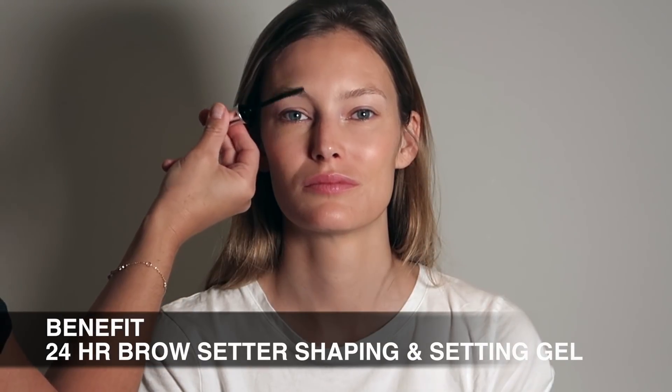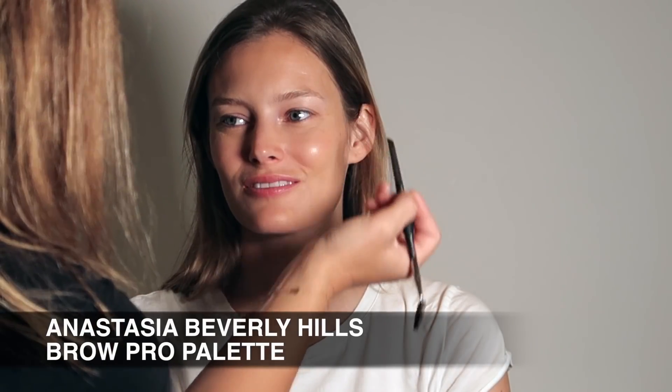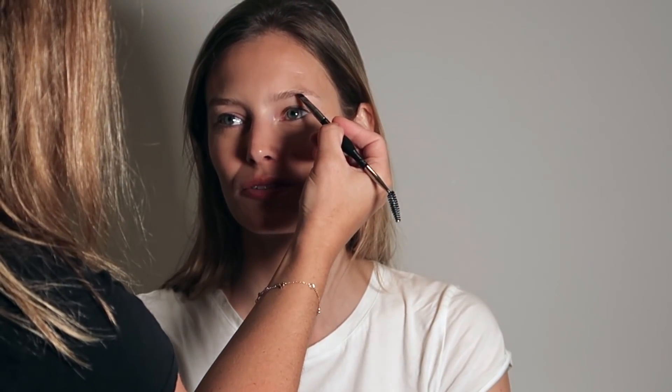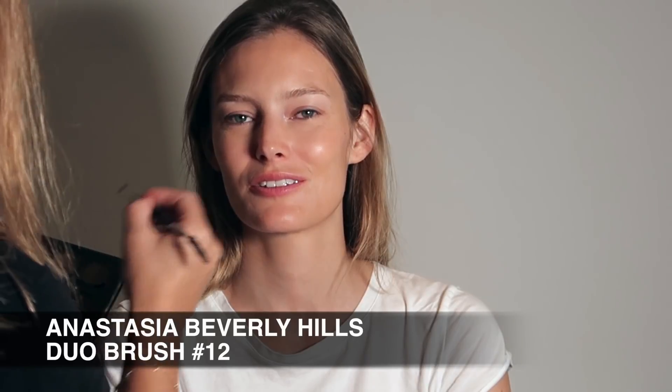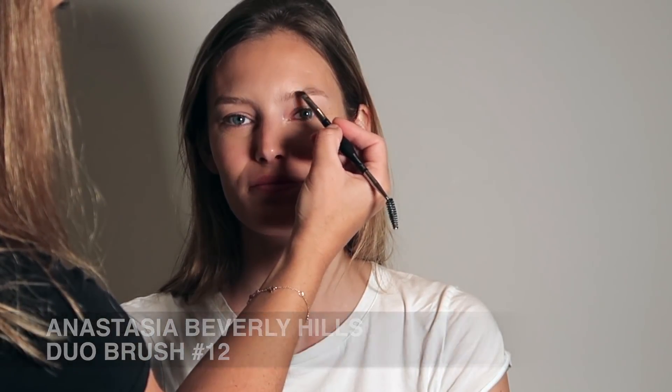I'm going to apply Benefit's 24-hour Brow Setter Shaping and Setting Gel. Once that's got all the brow hairs in place, I'll be able to see exactly where Charlotte needs her eyebrows filled in. I'm using Anastasia Beverly Hills Duo Brush to pop a little bit of powder from the Pro Palette throughout her brow. It's really important to brush that through to make the brows look super natural and fluffy.